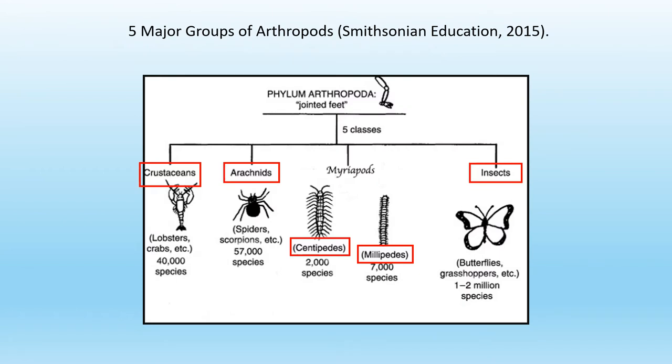There are five major groups of arthropods: crustaceans, arachnids, centipedes, millipedes, and insects.